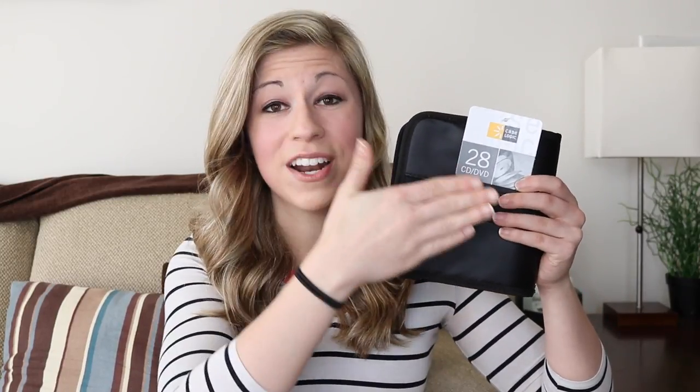Believe it or not, they do still make these. I got this one at Walmart — it was less than $8, about $7 and some change. This is a small one with 28 holders, which is perfect for storing your alphabet — one for every letter, plus two extra ones for punctuation marks or other symbols. Personally in my classroom, I have one that's almost double this size, so I can put all the uppercase letters in one and all of the lowercase letters in the bottom.